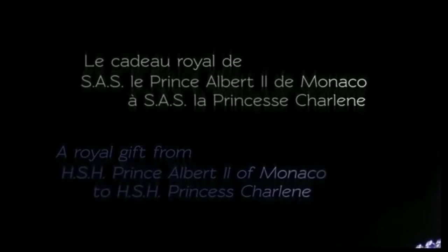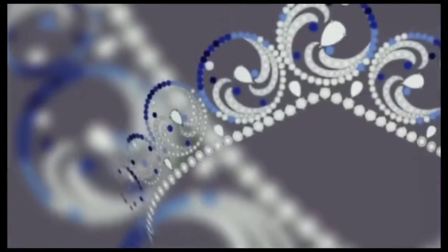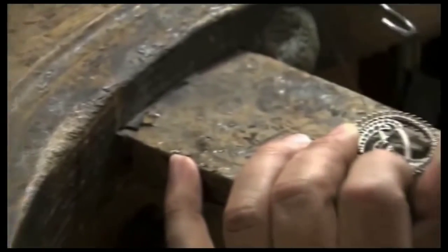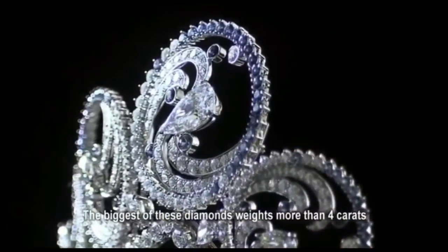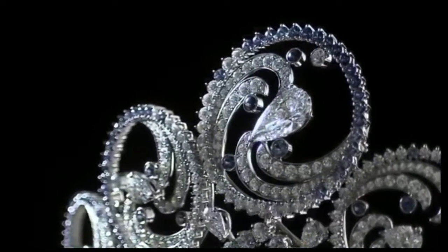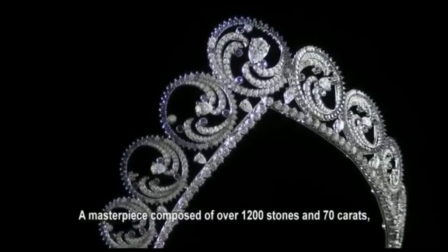A necklace that can be worn as a tiara, it was designed especially for Charlene. In honor of her background as a swimmer who went from the coasts of South Africa to the coast of Monaco, the necklace is composed of circular elements that evoke the water and foam of the ocean through more than 1,200 gemstones and more than 70 carats total.